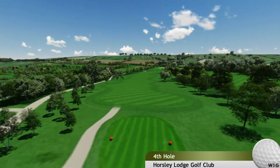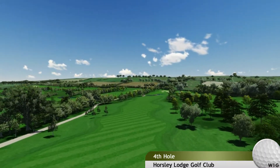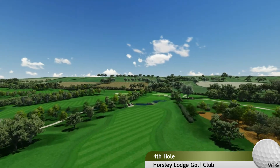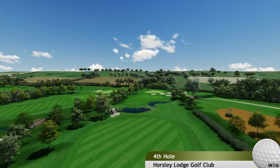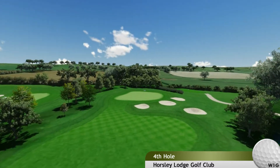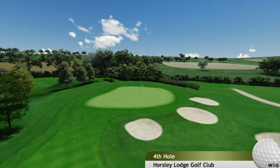Hole 4. Many members' favourite hole. It looks so inviting as the fairway snakes downhill towards the water and the green 100 yards further on. A good drive hits the flat area, but anywhere near the ridge gives a good shot in at just over 150 yards.